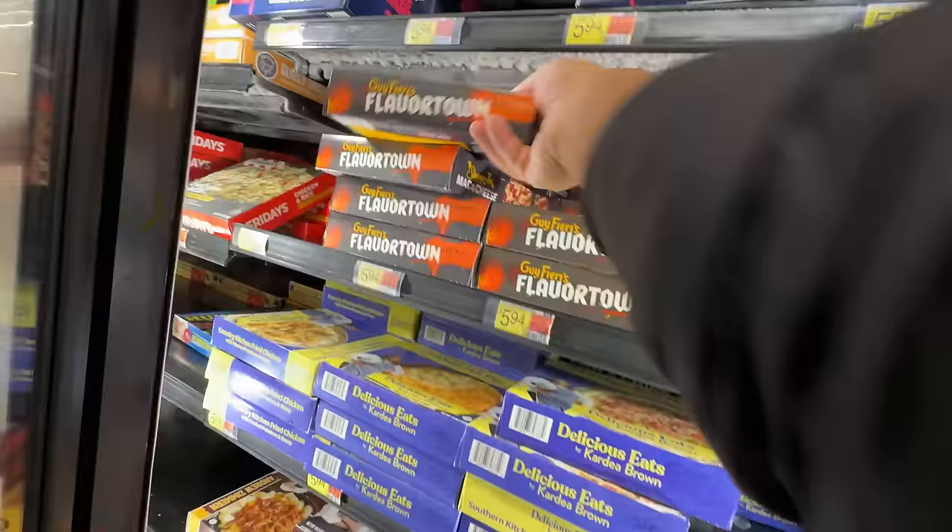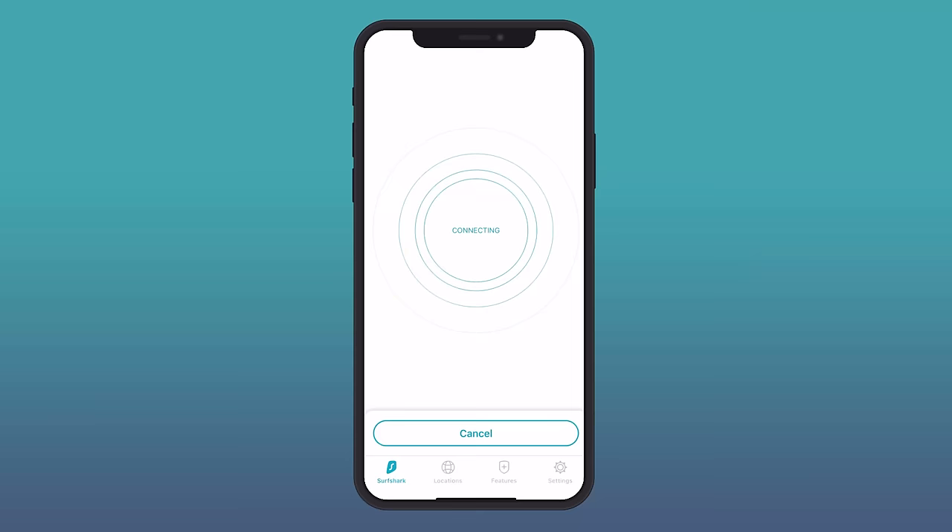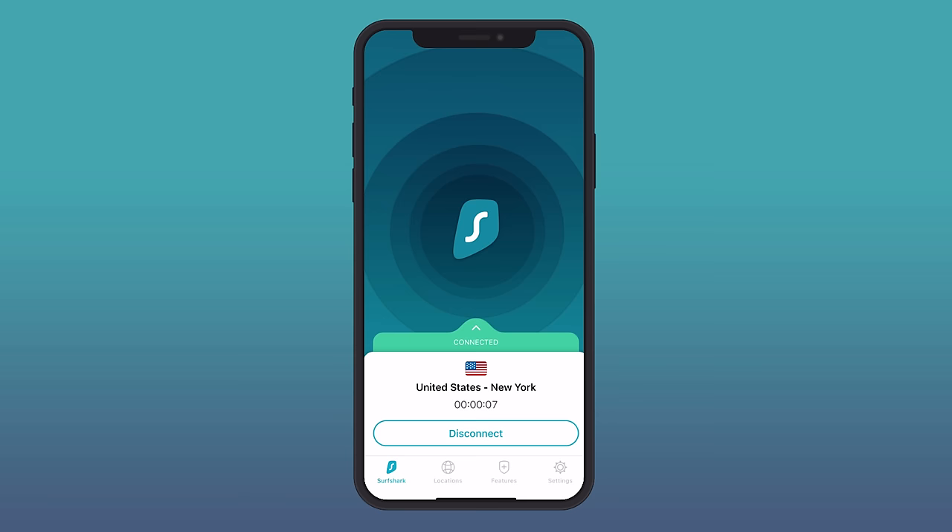Before getting started, I just want to give a big thank you and shout out to the sponsor of this video, Surfshark VPN. If you are not utilizing a VPN service right now, I highly recommend that you do. It's just so important. Surfshark VPN is probably the only app on my phone that I keep running in the background 24 hours a day. I never turn it off. It's super fast — I don't even know it's running, but it gives me a huge peace of mind.